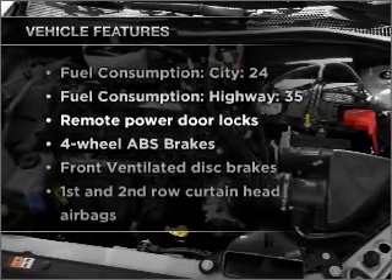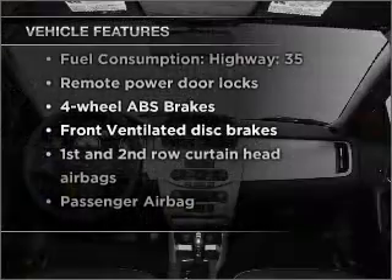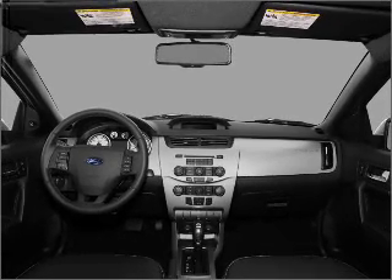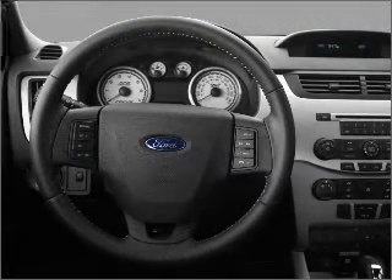Enjoy these notable features that are included in this vehicle: air conditioning, power door locks, power steering, an AM-FM stereo with a CD player, and an adjustable tilt steering wheel.